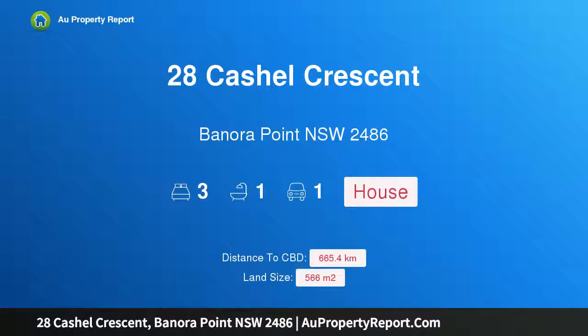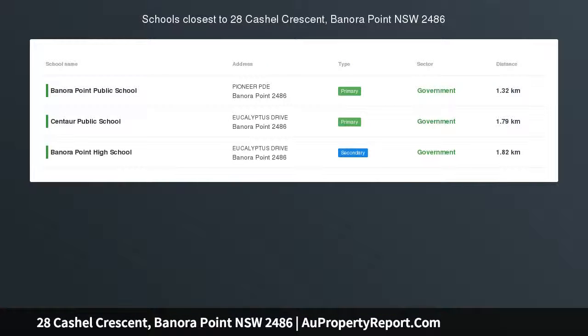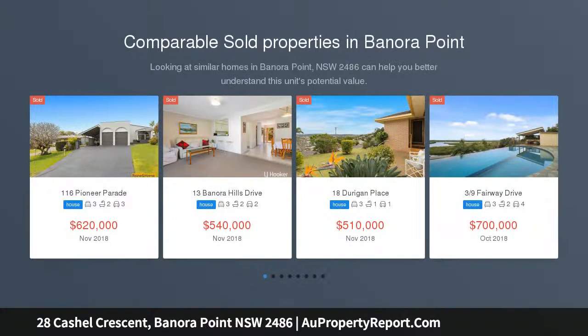Hi, I am glad to introduce property 28 Cashel Crescent, Benora Point NSW 2486. Get into the market. Range $460,000 to $490,000.